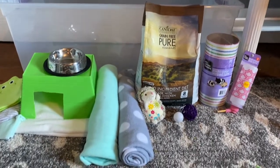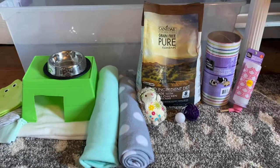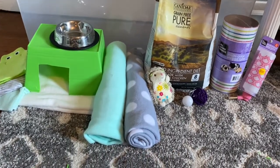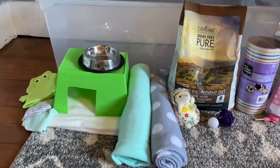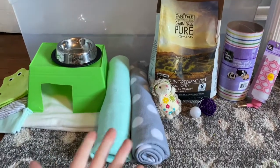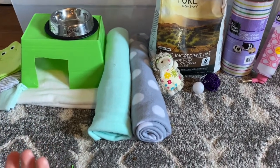Hey guys, what's up? It's Sunny Rose. So today I thought I would do a really quick video just of me showing you all the supplies I have bought for my new baby hedgehog, which I'm actually getting next Tuesday, which I'm so excited about. You have no idea. These are all the supplies I'm going to use for my hedgehog's cage and such.